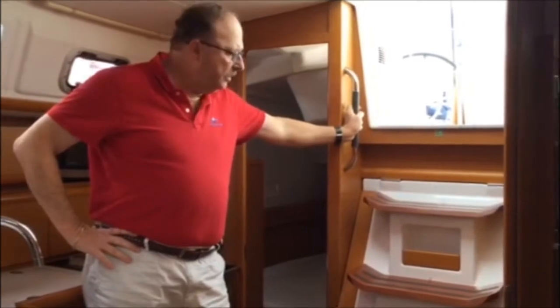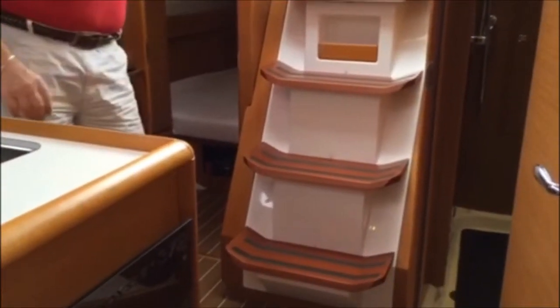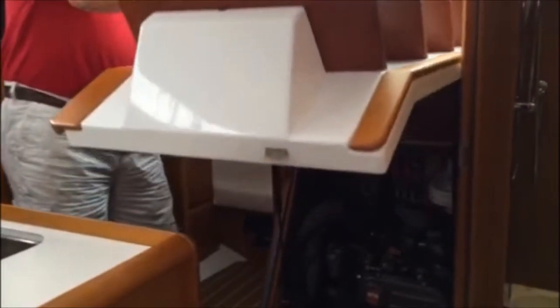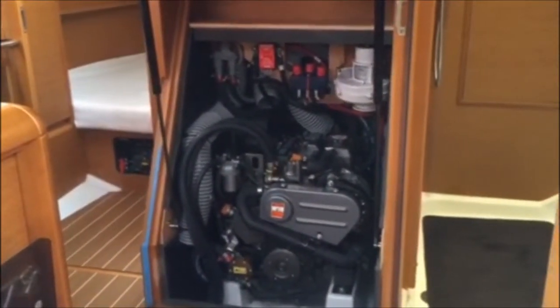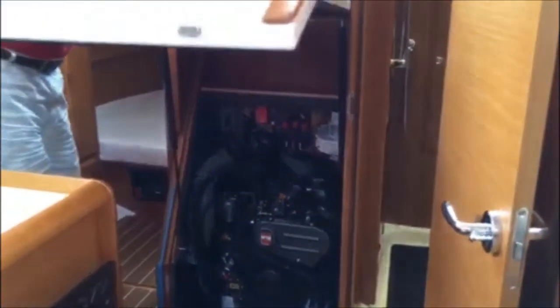Coming down below, we have very wide steps with great leather-wrapped handholds for safety. The engine in this boat is a 29-horsepower Yanmar sail drive — a very quiet running engine — and it has a three-bladed flexi-fold prop on the bottom of the boat.